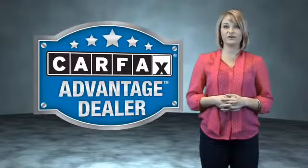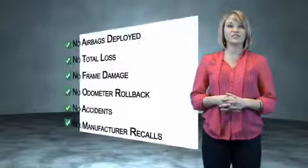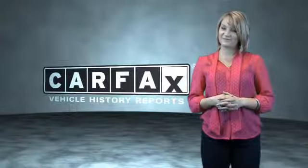This vehicle qualifies for the Carfax buyback guarantee. Be sure to find a complimentary copy of the Carfax vehicle history report online or contact the dealership. Show me the Carfax.